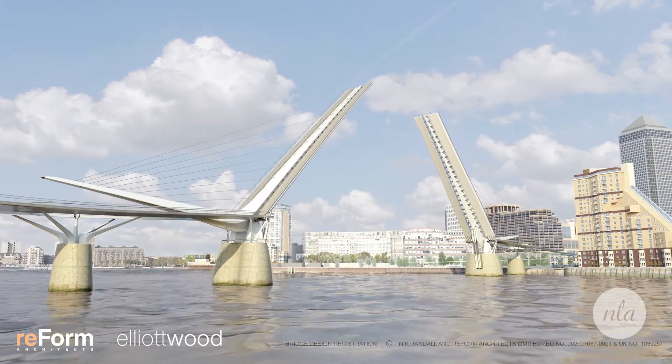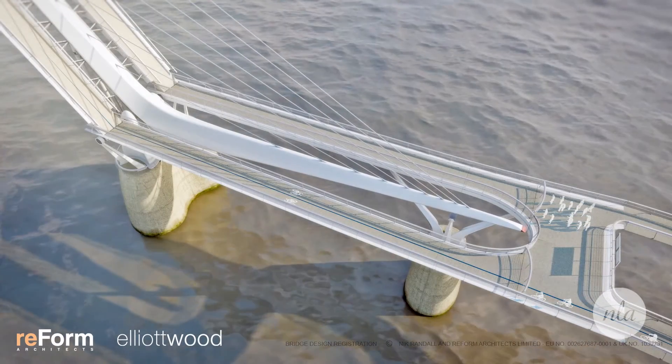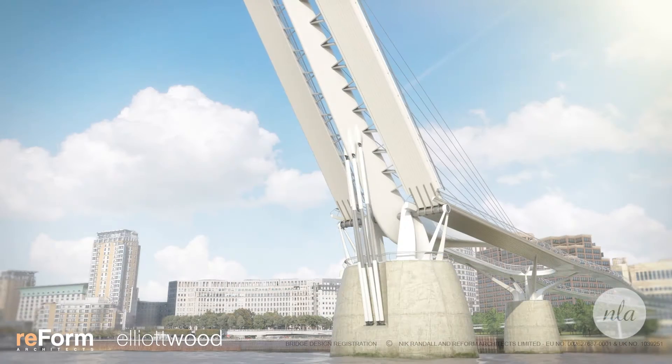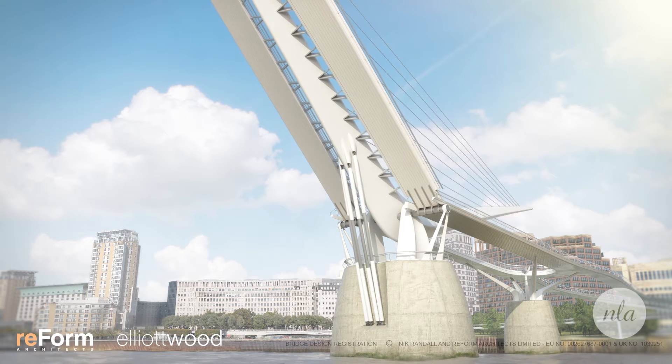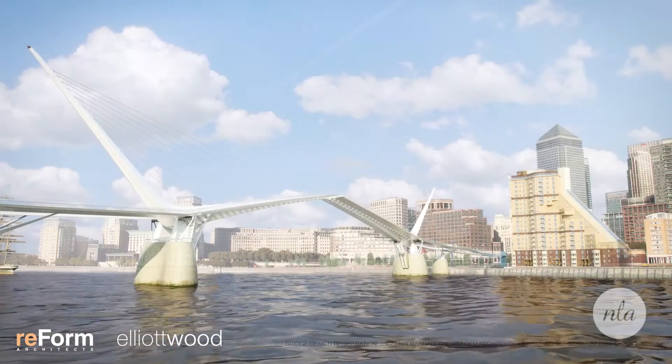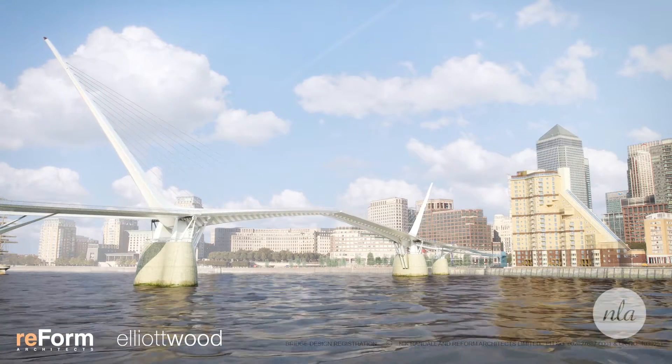So we started looking at the principles — we had very early conversations along the lines of 'does this work?' The basic principles are that it's a bascule bridge, meaning you have weights in the back mast that effectively balance the bridge. During the opening process, which is driven by big hydraulic rams on the front side of the hinges, it's very efficient to operate — it only costs around £9 per lift. For a bridge with a 184m span — so 92m cantilevers — we think that is a very efficient way of opening the bridge.